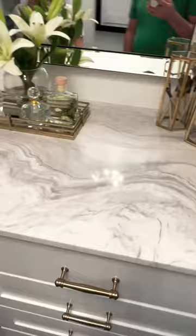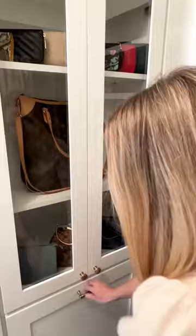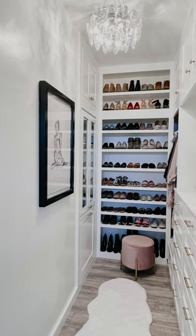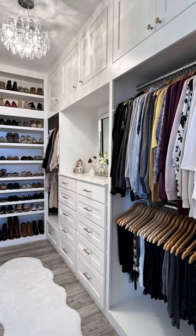The marble countertop is actually just one large marble tile, and the hidden door holds her purses and clutches up top and has a pullout laundry basket below. Her closet is the perfect combination of beauty and function, and I'm so grateful to have been able to build it for her.